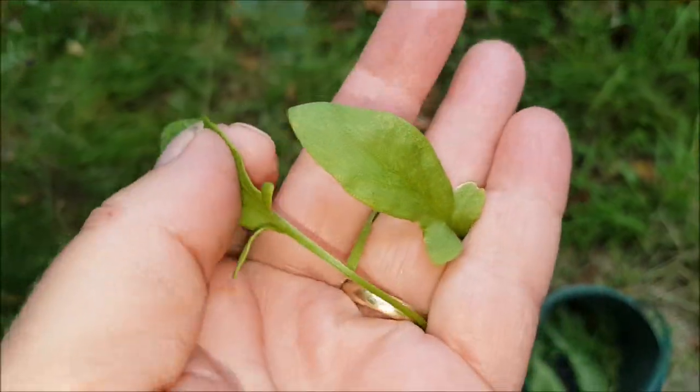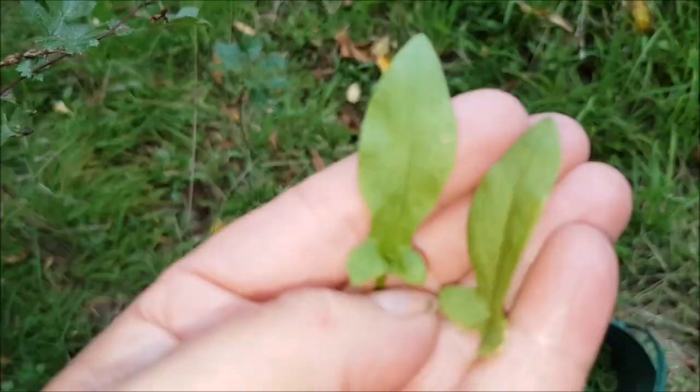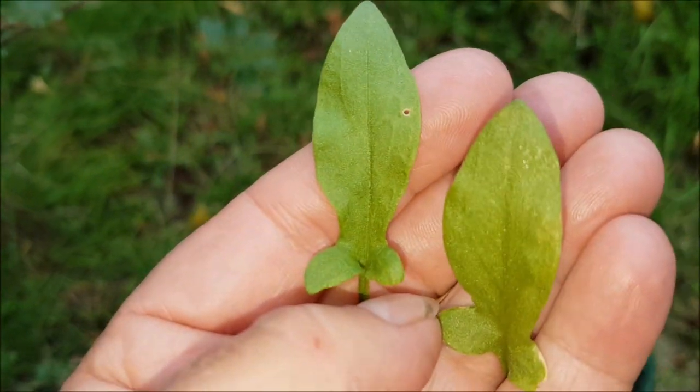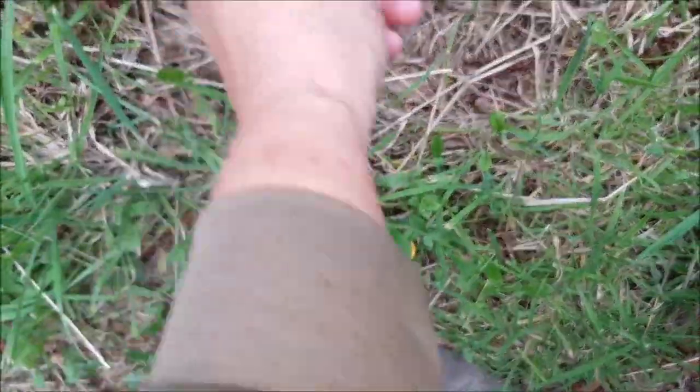This is sheep's sorrel. Looks medieval, doesn't it? I think probably dandelions are their favourites. Nice little fresh ones. Dandelion leaves. A few more sorrel.